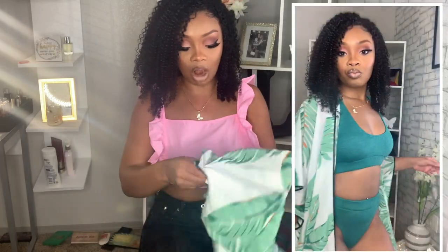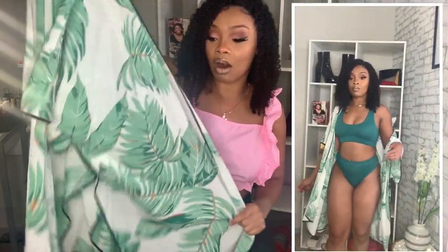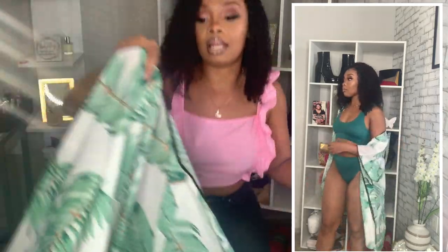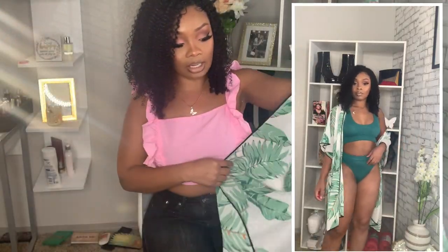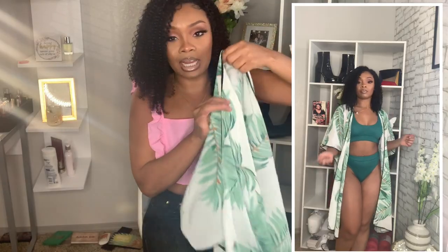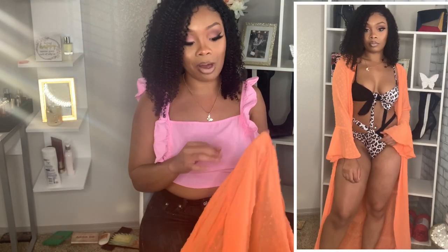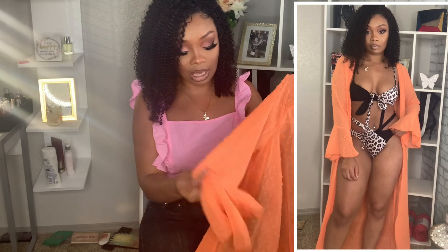This next cover-up is a tropical print, size small. It is super cute — it's definitely giving you summertime. You can pair this with any bathing suit to match and it's really cute. Just a regular cover-up top.